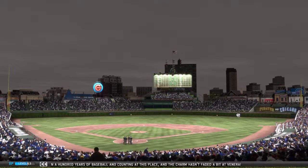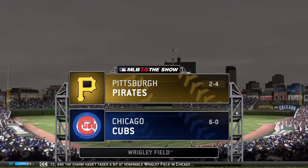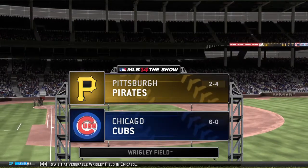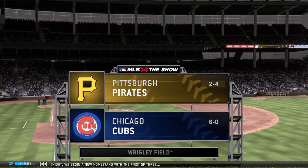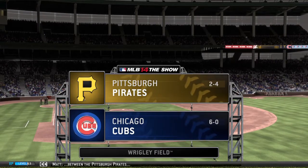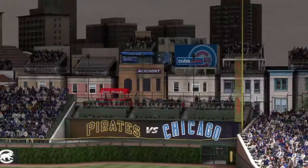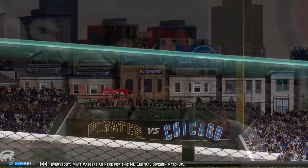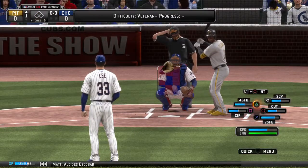It's been a hundred years of baseball and counting at this place, and the charm hasn't faded a bit at venerable Wrigley Field in Chicago. Tonight we begin a new homestand with the first of three between the Pittsburgh Pirates and the Cubs. Hi again everybody, Matt Vaskershin here for this NL Central Division matchup. Alcides Escobar moves towards the batter's box as we're just about set to get underway tonight.